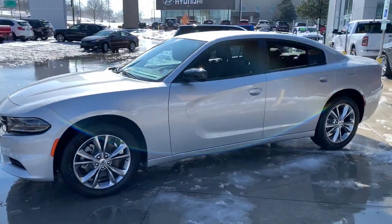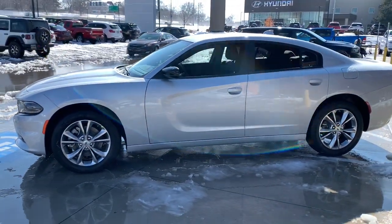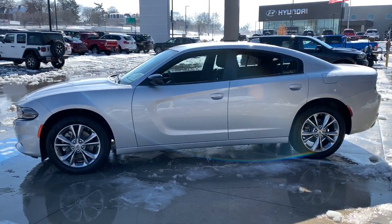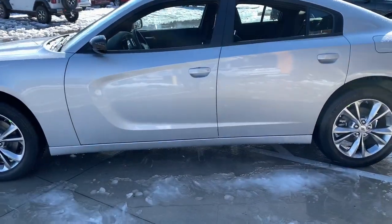These are just some of the great options this vehicle comes with: keyless entry, all-wheel drive, V6 cylinder engine, satellite radio, remote engine start.